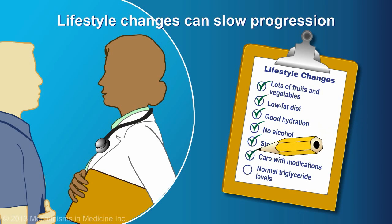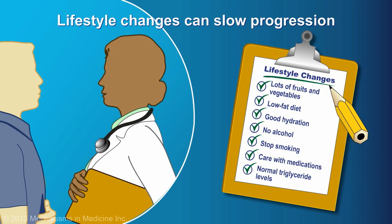Environments with secondhand smoke should also be avoided. Medications for other conditions may be changed to reduce the burden on the pancreas. In some patients, triglyceride levels must be maintained in a healthy range through diet or medication.